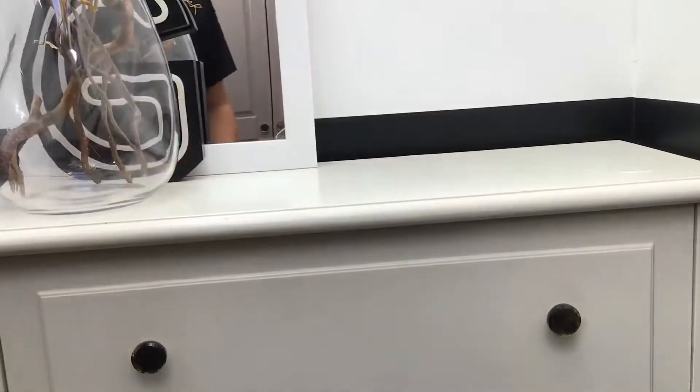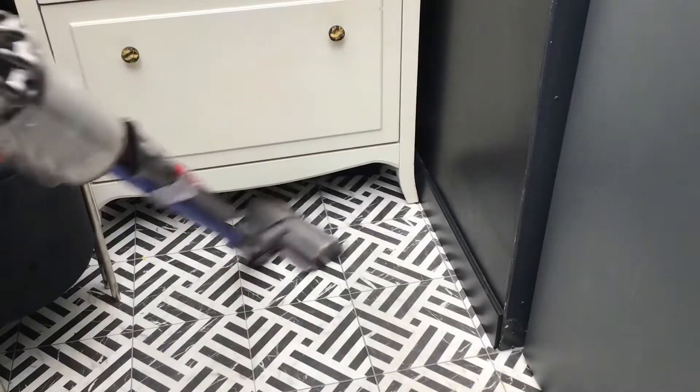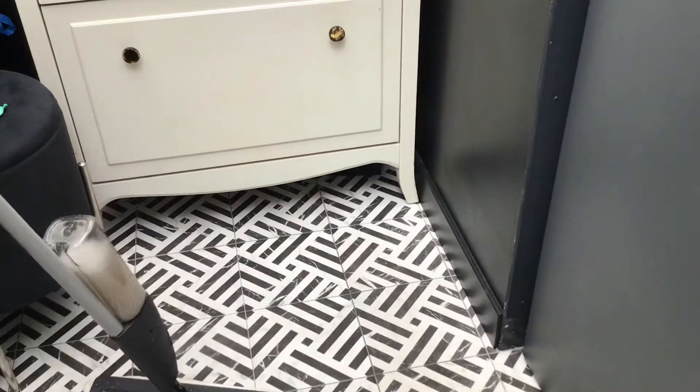I'm going to dust the shelf and also clean the mirror. And finally clean the floors — and that's it. All nice and clean and organized.